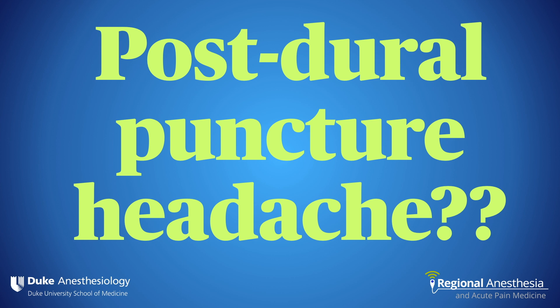Now you might be thinking: what about post-dural puncture headache? Well, it just doesn't appear to be a thing, at least in this population. For a 22-year-old, yeah, that patient's high risk. But the 82-year-old with aortic stenosis and a fragility fracture? Not so much. We've been doing this technique for over a decade and we just have not had a signal, which is great.